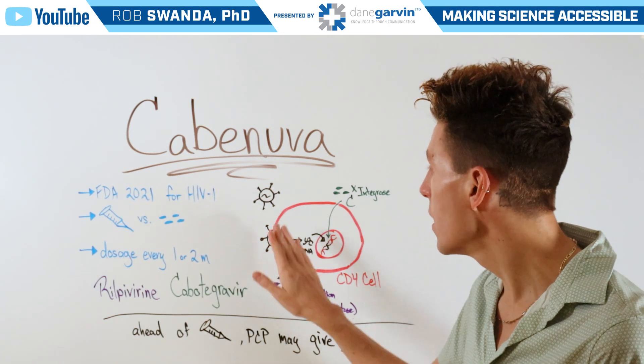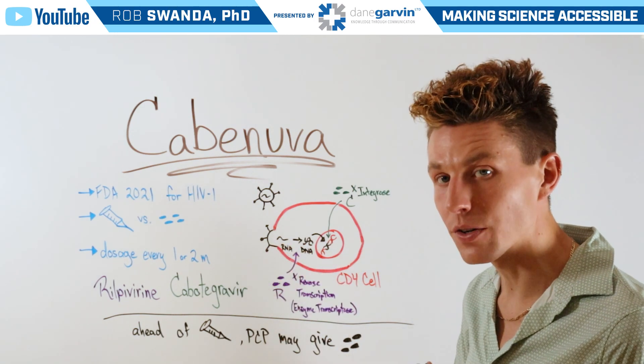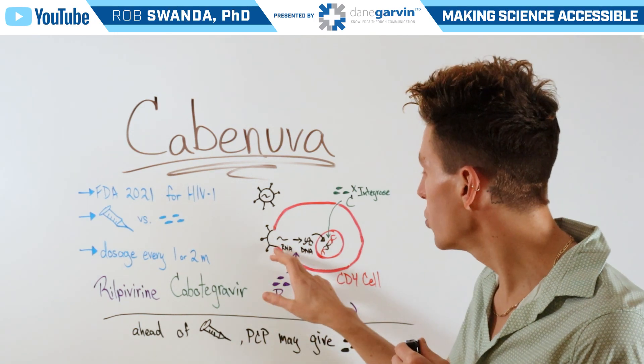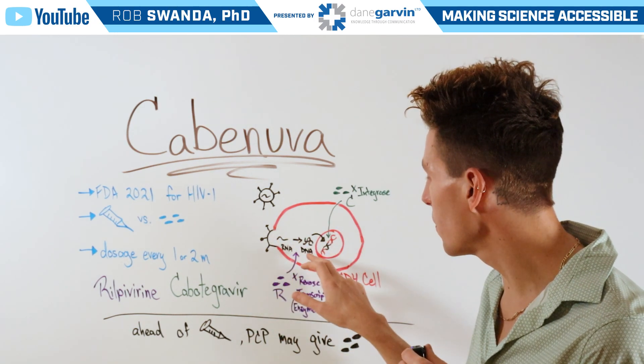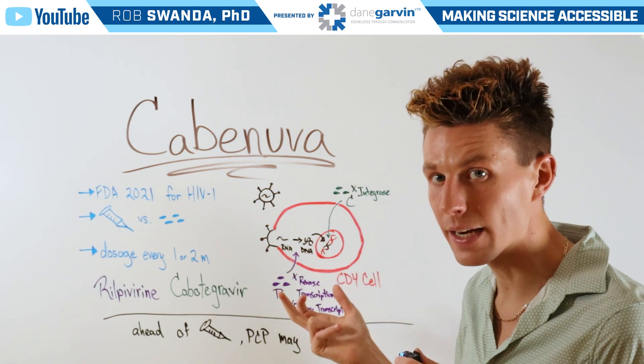Typically, an HIV virus would infect our CD4 T cells, allowing its genetic material in the form of RNA to be transmitted to our cytoplasm. Then its reverse transcriptase is able to turn that RNA into DNA.